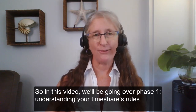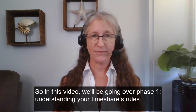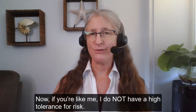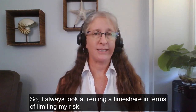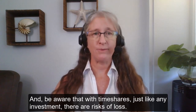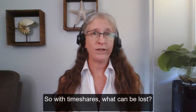In this video we'll be going over phase one: understanding your timeshare's rules. So let's talk about what the risks are. If you're like me, I do not have a high tolerance for risk, so I always look at renting a timeshare in terms of limiting my risk. Be aware that with timeshares, just like any investment, there are risks of loss. So with timeshares, what can be lost?